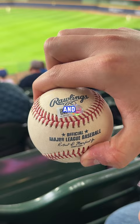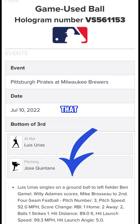And I did just that. This was a four-seam fastball thrown by Jose Quintana to Luis Arias. Arias hit an RBI single that scored Willie Adamas. I had to see a video of the ball in action, so I went to the MLB film room to check it out.